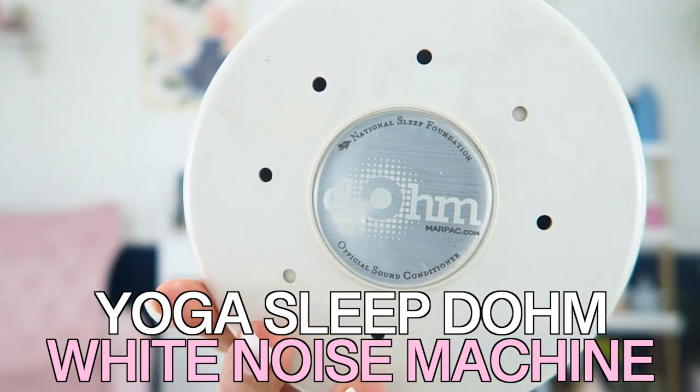Starting with number one is the Yoga Sleep Dome white noise machine. I have used this since my oldest was born and he is now nine years old. And before using this with my kids, my mom actually used this because she was always working from home before it became the cool thing to do. She would have the white noise machine on to drown out the noise of having three kids.